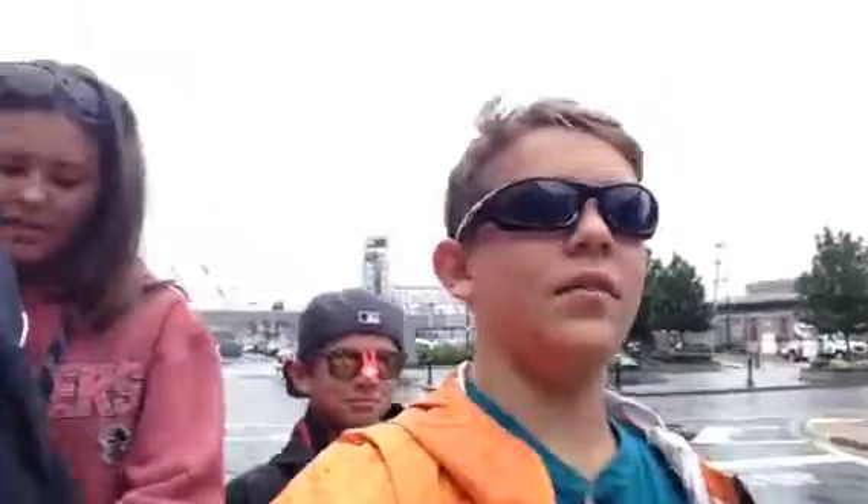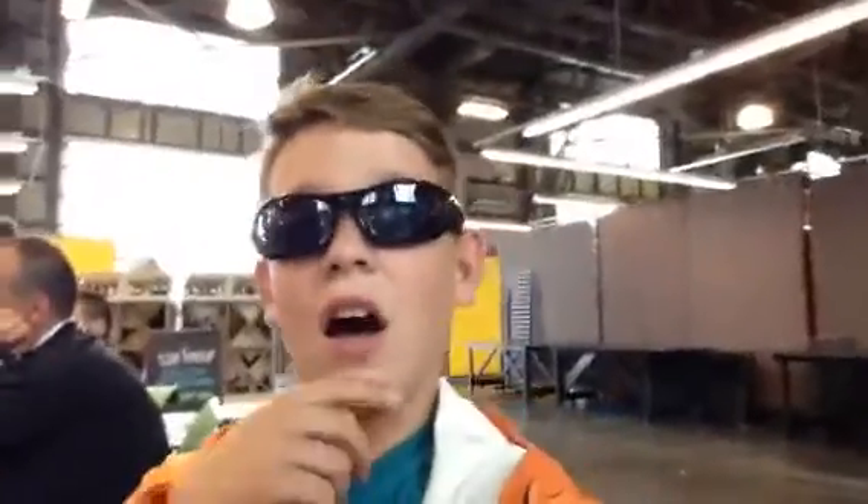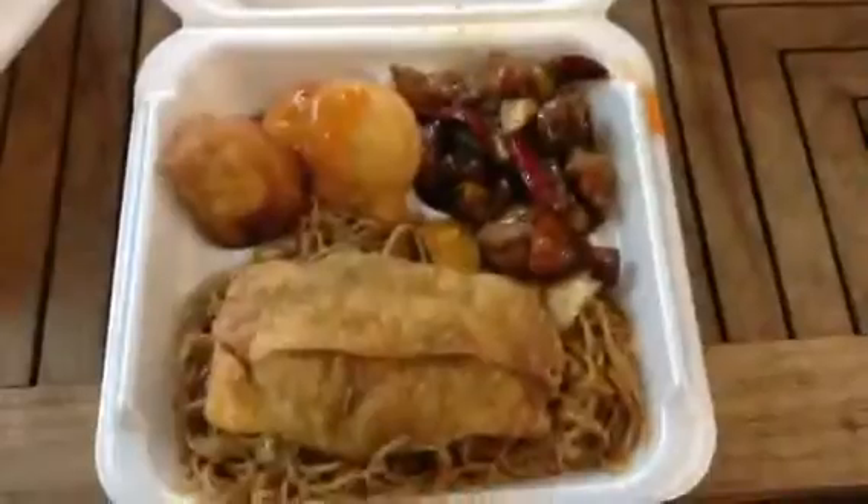We are out of the museum and right now we're walking around to try and find some lunch. For lunch I just got Chinese food — Chinese food game!